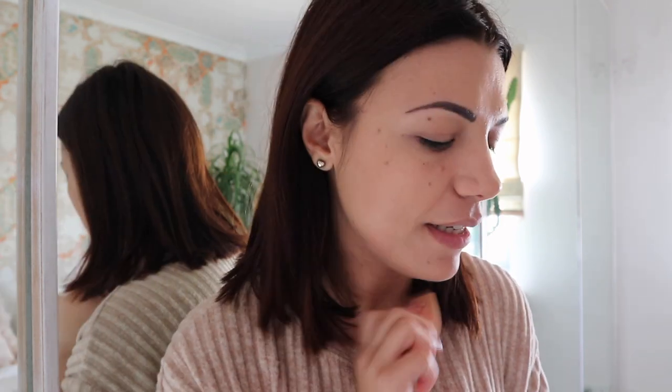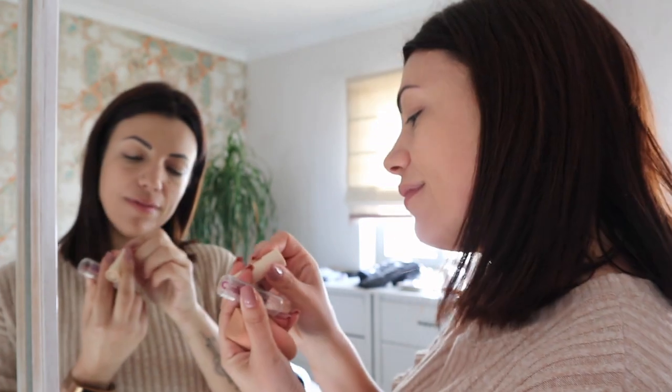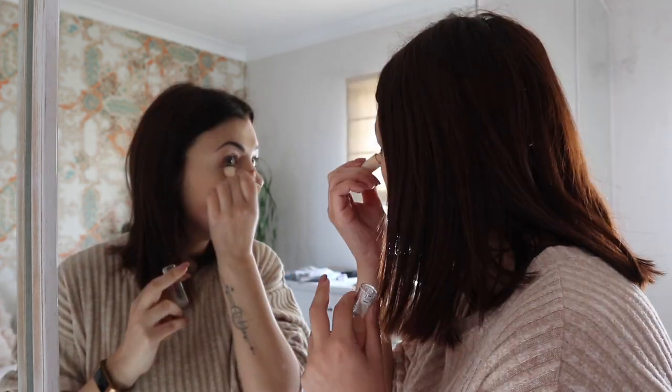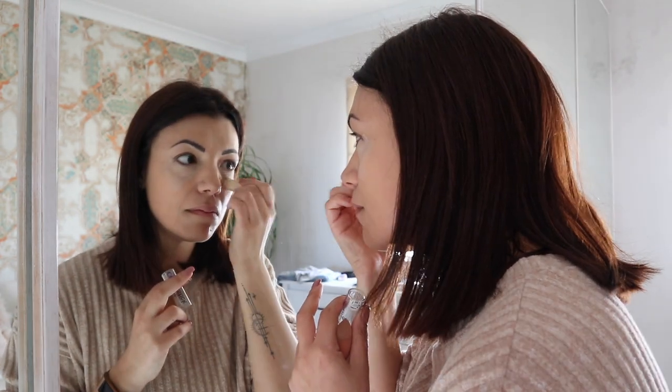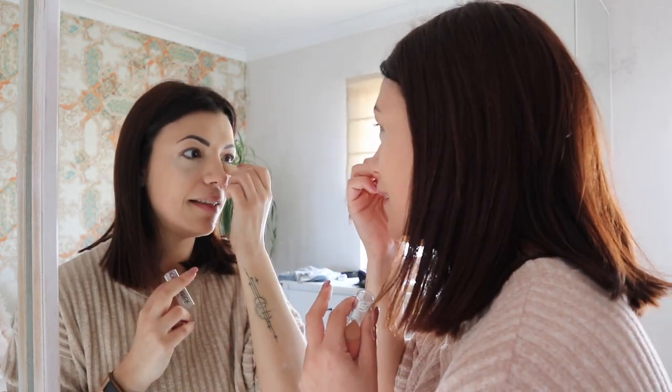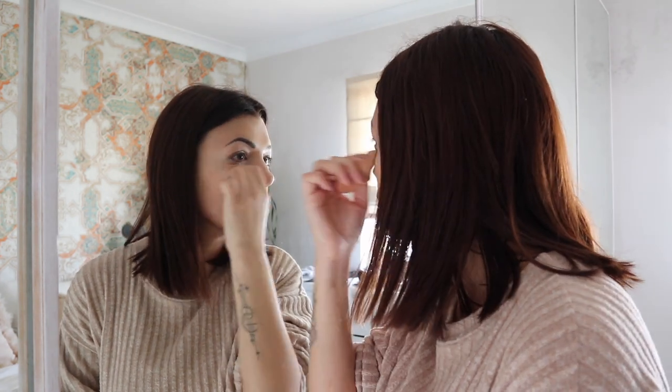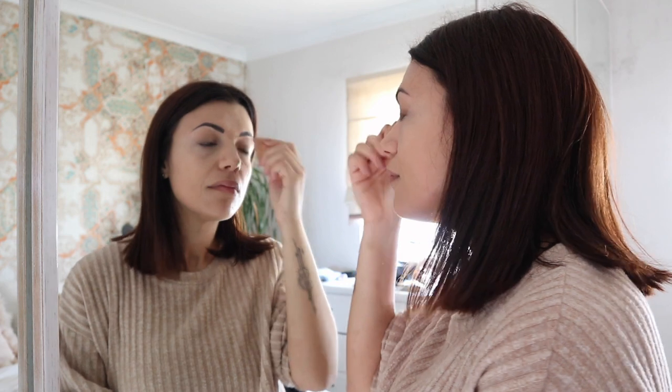So next, concealer. Having olive skin, I do tend to have a bit of dark eye circles. This is the Essence cover stick, in number 10 if you'd like to know the number. I'll just apply some of that below my eyes, and I'll put a little bit over here, and here, and here, and here — if that's the way you're supposed to be doing it, but that's the way I do it. I will just blend that in as well. Much better.